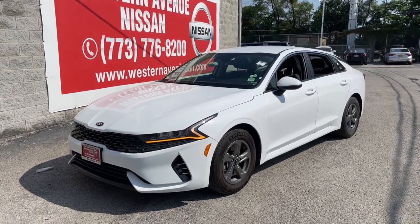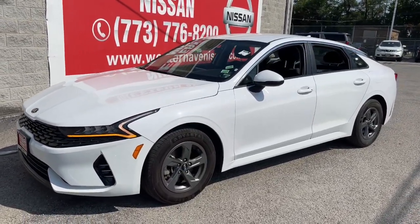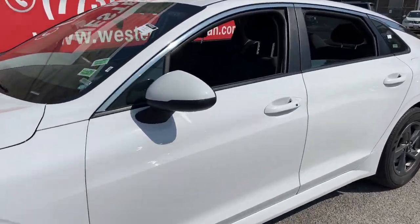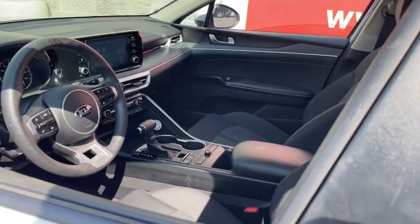Looking for your dream car? It could be the 2021 Kia K5. This vehicle is an outstanding buy with fewer than 60,000 miles on the odometer.